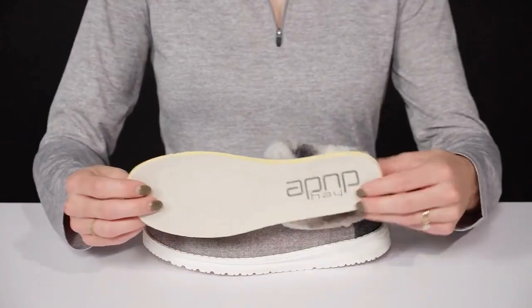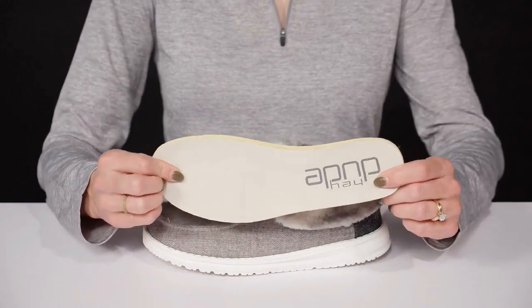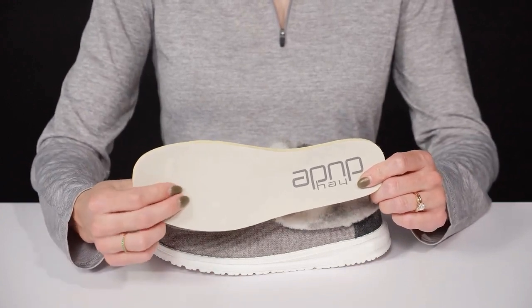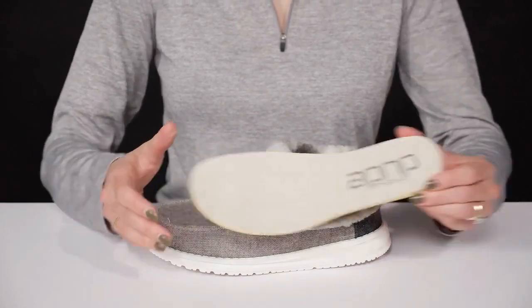They have a removable footbed — it's cushioned for comfort. But then they also have this nice toe bar that's gonna help with the natural gripping motion of your foot, making these really comfy for a sweet ride all day.